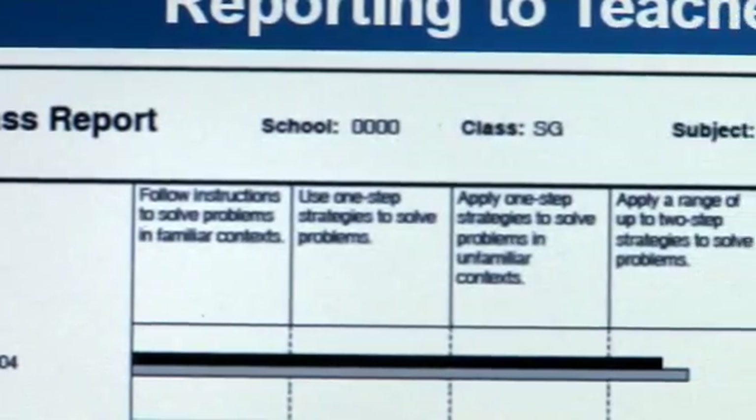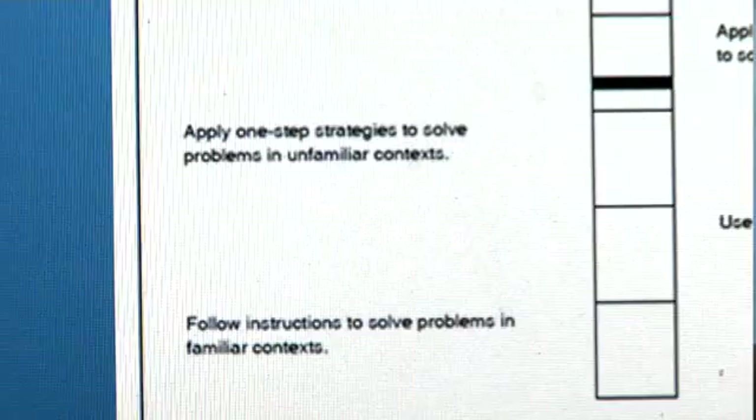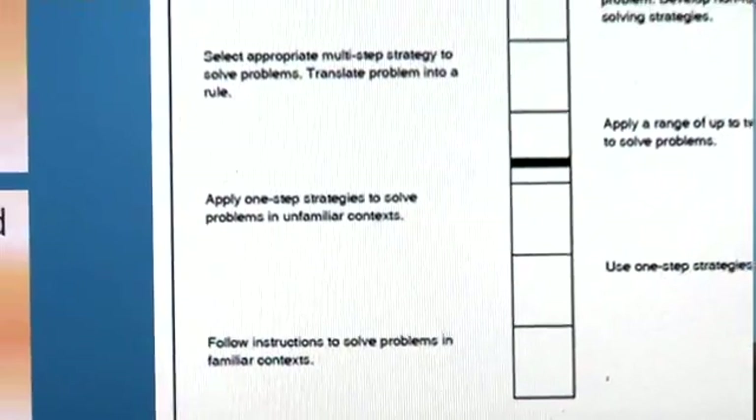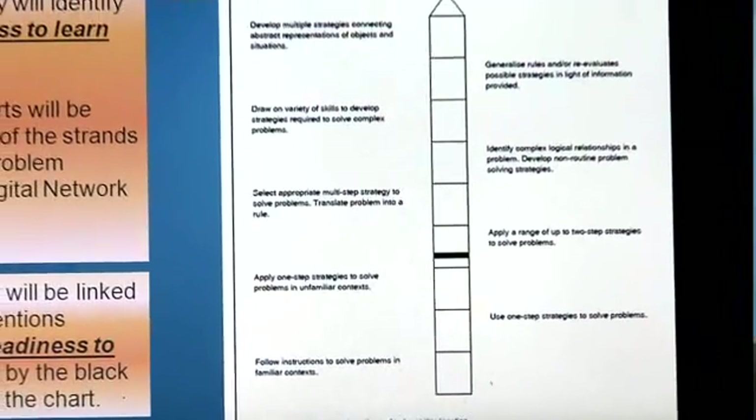We've learned a lot in this project. We've learned from teachers and from students about the way in which people think when they're collaborating. We've learned ways of assessing people in a collaborative situation. This research has broken new ground in assessment and will lead to changes in curriculum across the world.